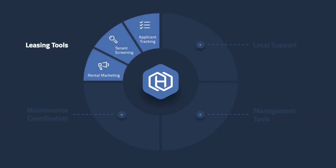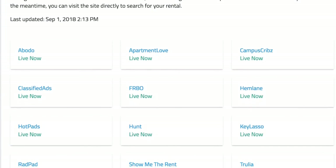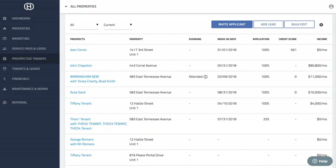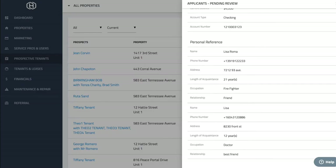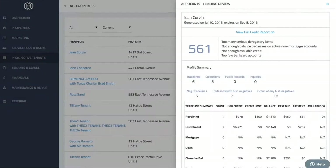Get started with our leasing tools and advertise your rental to 40 of the top listing websites. View and respond to all inquiries from your dashboard and schedule showings with automatic reminders. Hemlane's integrated application asks all the right questions and performs screening to help you choose the very best tenant.